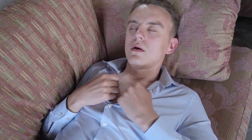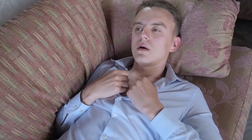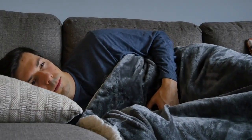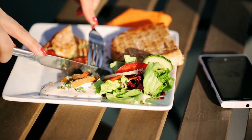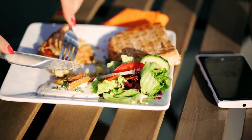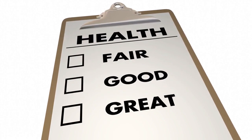Sign 11: Nausea and loss of appetite. If you frequently experience nausea or a loss of appetite without any apparent reason, it could be a sign of kidney problems. When your kidneys are impaired, waste products can build up in your body, leading to these symptoms. Eat small, frequent meals and choose foods that are gentle on your stomach. It's also important to consult your healthcare provider for a proper evaluation.